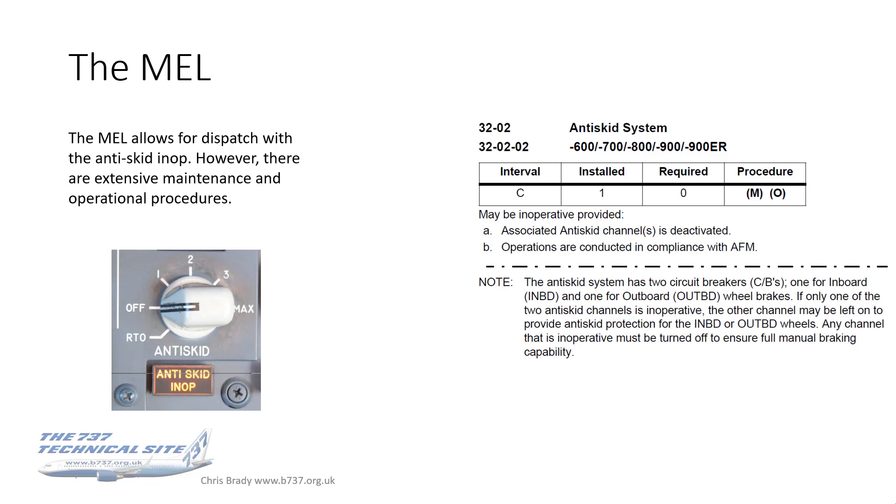Not many of you will have seen an AFM — they're fairly rare documents usually kept in the head office of the airline. What we get instead are the FCOMs, the QRH, the flight crew training manual, and similar documents, so I'll go through those extracts with you now.